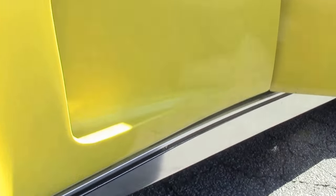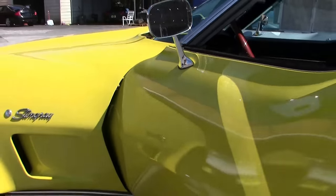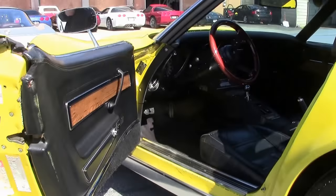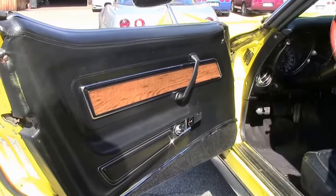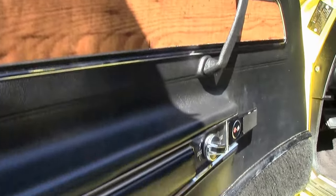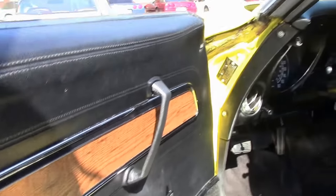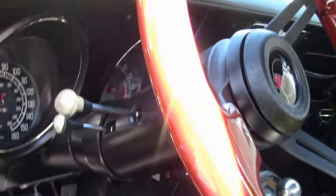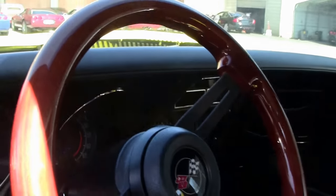This car is fairly unique in the fact that it is a 4-speed. There are only 2,000 of these made in 1976 with that 4-speed transmission, so it makes it a little bit rarer. It's tilt and telescoping. The interior is good, but it looks like it's from 1976. The carpeting is showing a little bit of wear, but good weather stripping.